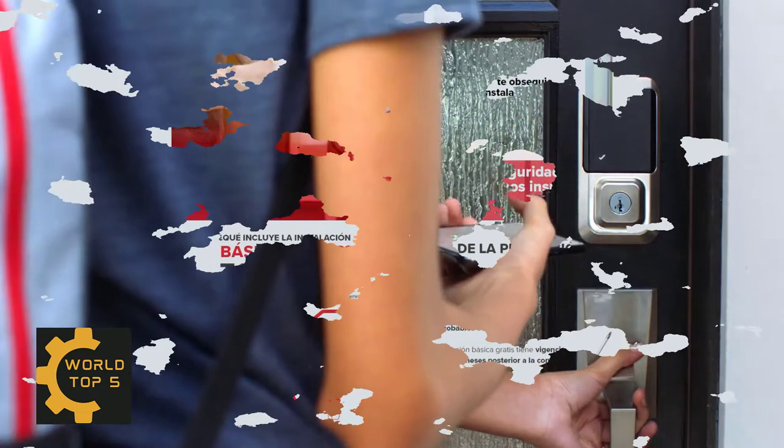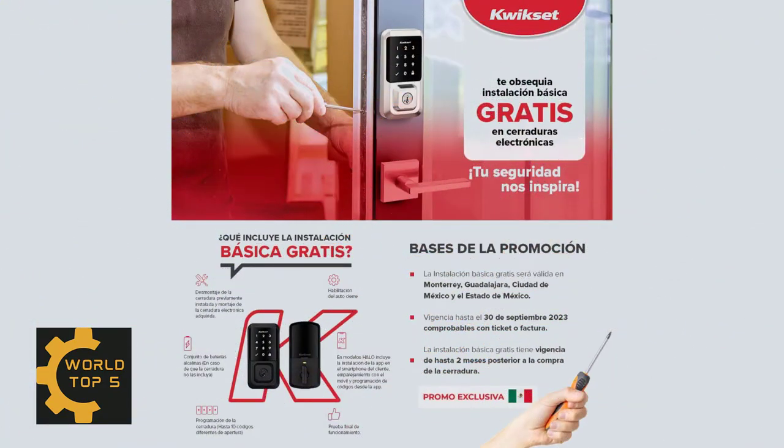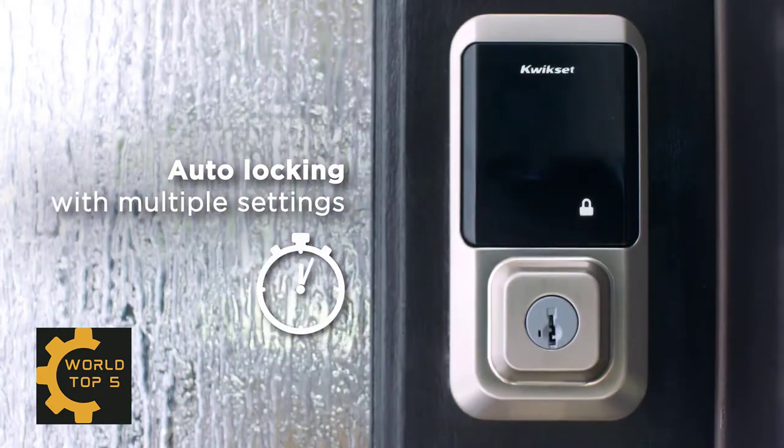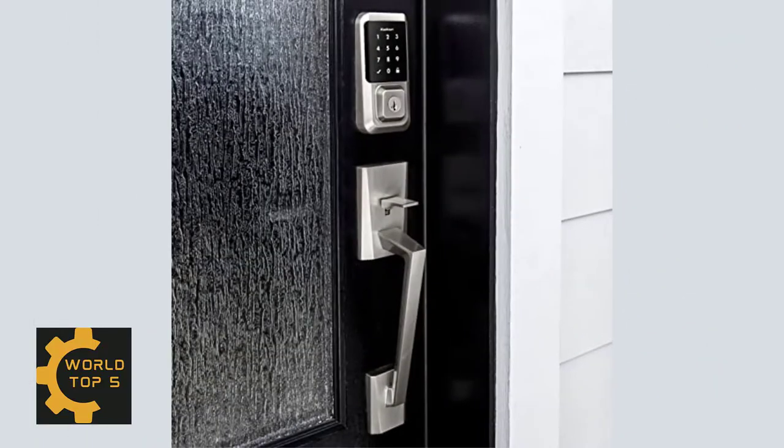Receive notifications of your lock's activity and view the lock event history from your smartphone using the Quixit app. Protects against advanced break-in techniques and allows you to re-key your lock yourself in seconds. Patented security feature for Quixit touchscreen deadbolts that prevents on-screen fingerprint user code identification.